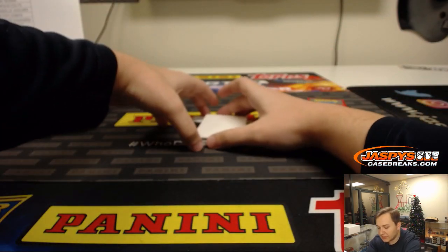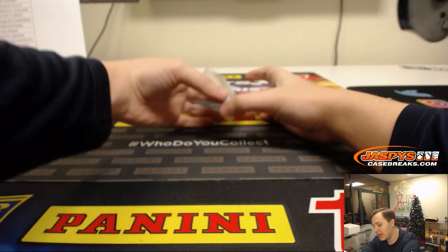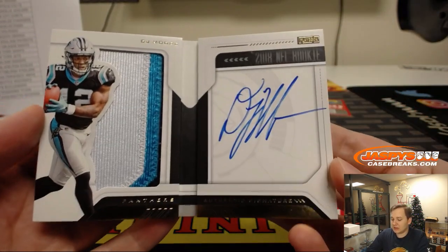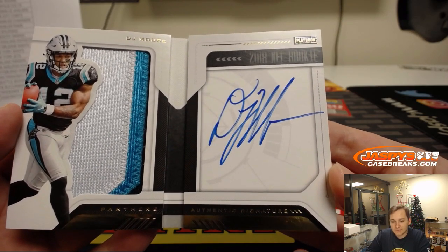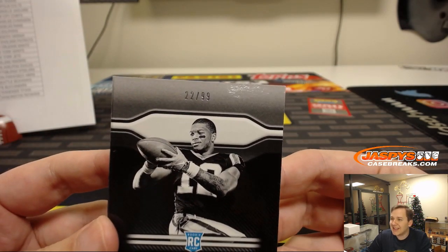And the last hit of the break is going out to the Carolina Panthers — three color patch with the on-card auto, DJ Moore. There you go, Rick. Nice hit. 22 out of 99.